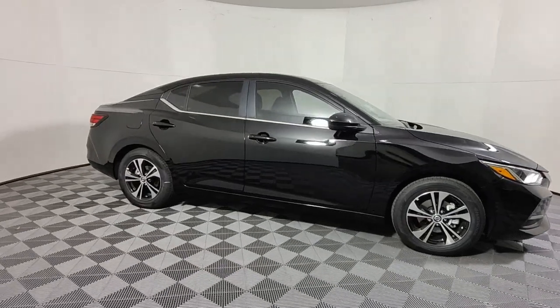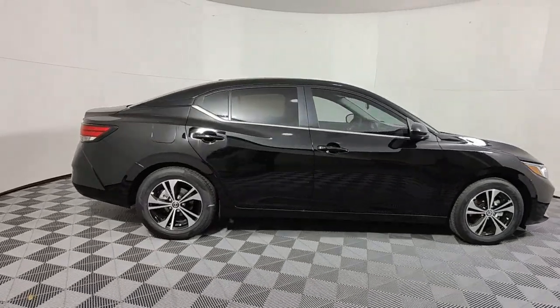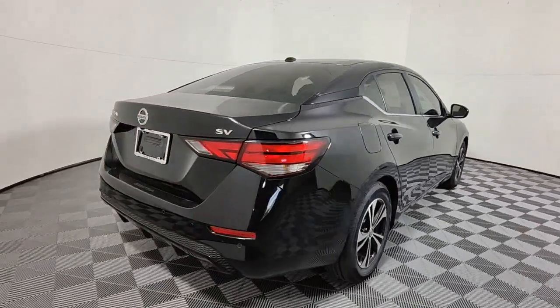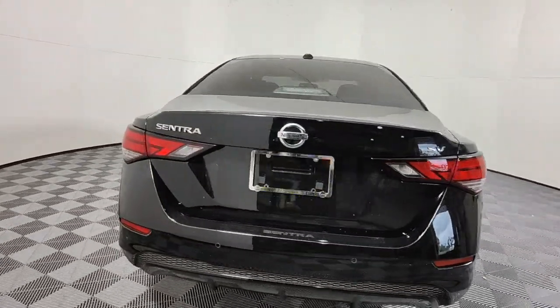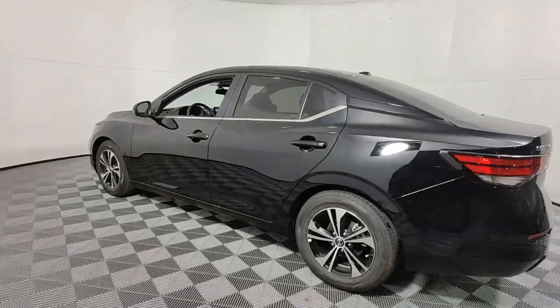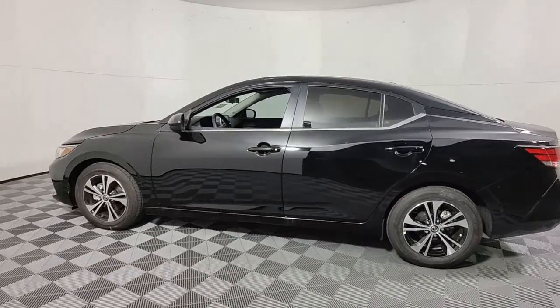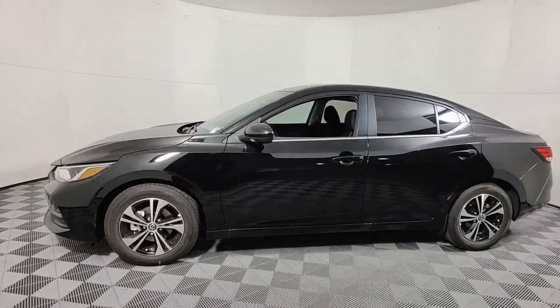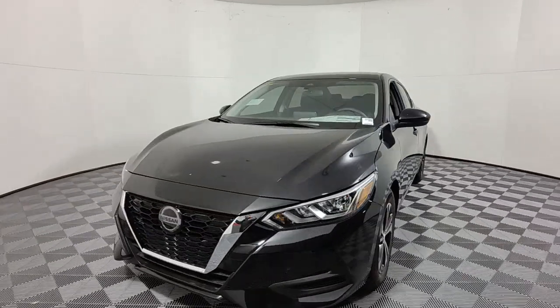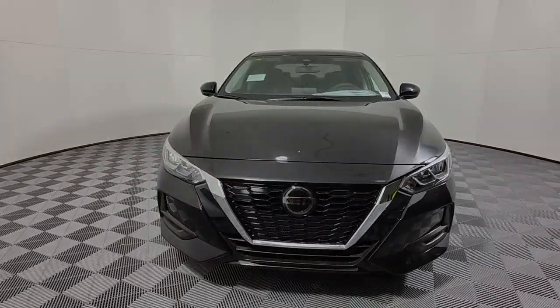Hop into the 2022 Nissan Sentra. Comfort, convenience, safety, and fun are all yours in the sleek and spirited Sentra. This mid-size four-door with modern flair delivers a roomy interior with plenty of creature comforts and thoughtful storage solutions. A suite of standard driver-assist safety tech and an unmistakably sporty ride. These are just some of the great options this vehicle comes with.